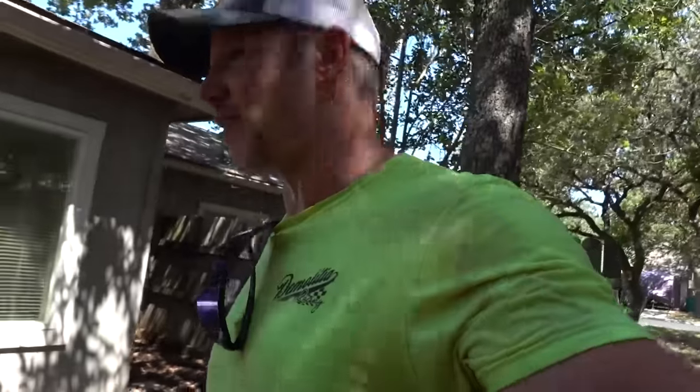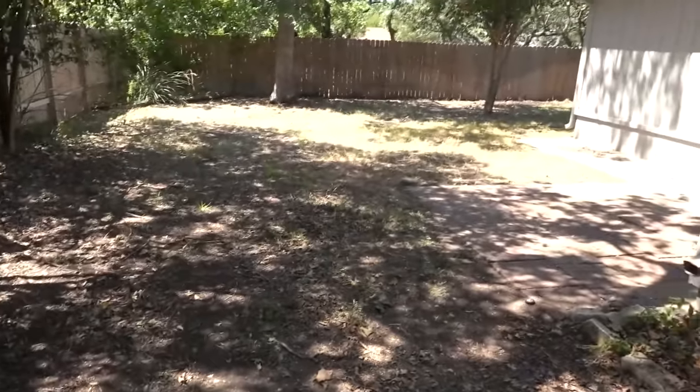That is it. We just did a rough clean. The grass is freaking scorched back here.